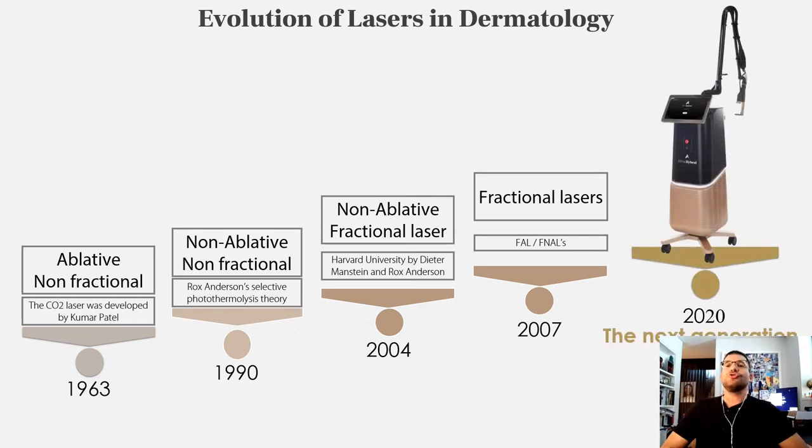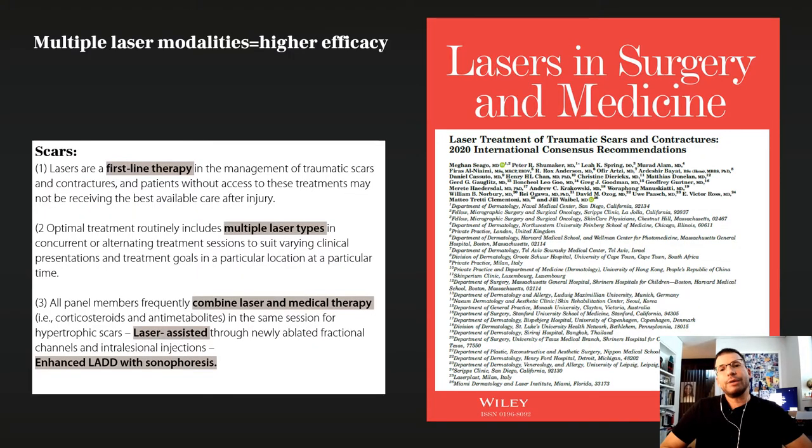Today I'm going to introduce you to a new generation of CO2 laser — the hybrid system. Talking about scars, which is my beloved topic, we know that to maximize results, we have to combine a few lasers and use what we call laser-assisted drug delivery to enhance the permeability of different drugs into the skin.